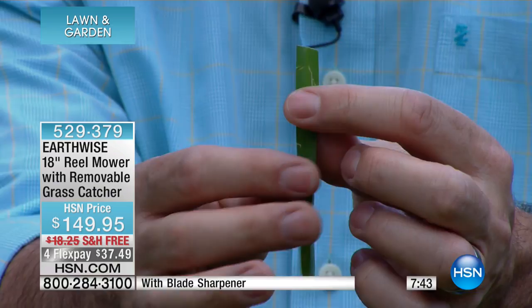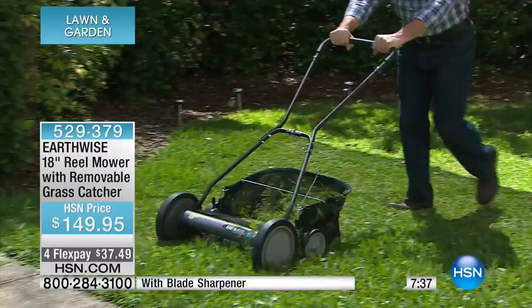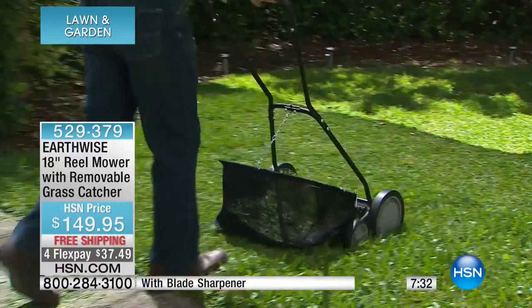Here's something interesting — I want you to try your reel mower when you get it home. The grass grows back very evenly. You could actually go further between mowings because it grows back so great, since you're not damaging each blade of grass.